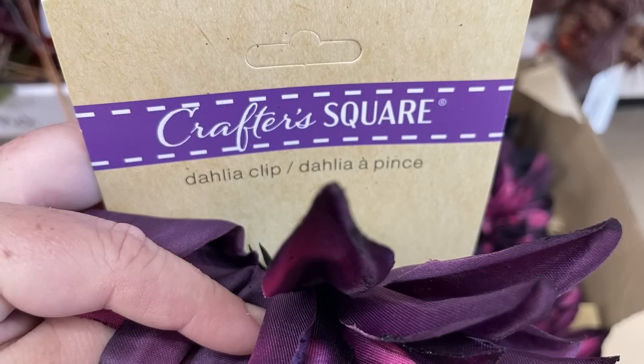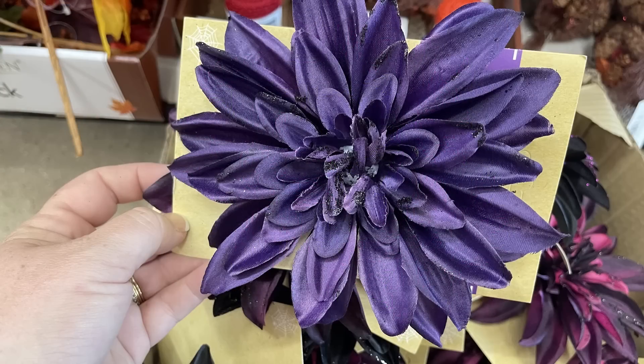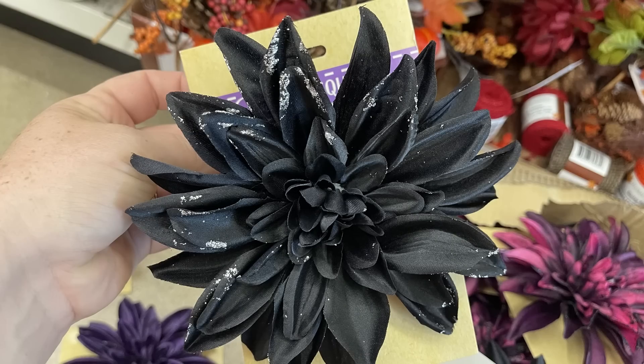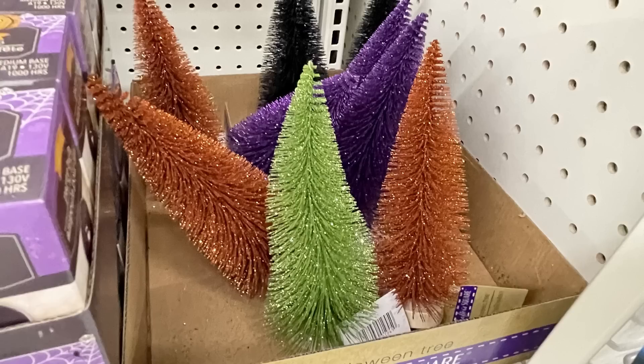The majority of new items this week are in the seasonal section. We'll cover fall and Halloween items first, then switch to Thanksgiving, and of course some can be used for both holidays. They have the dahlia clips in extra large flowers — a really pretty bright pinkish-purple, a deep purple, black with purple glitter, or black with silver glitter — with a clip on the back matching the fall collection.